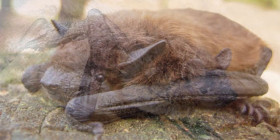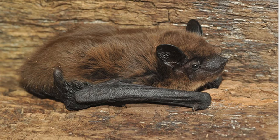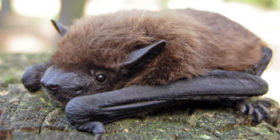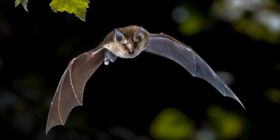Evening bat appearance: N. humeralis has the characteristics of a plain little bat. It is basically brown all over, though some have been found with white fur. Its ears are black, and like most bats, the membranes in its wings and tail are naked. It has a round head and powerful jaws. Most are between 3.39 to 4.13 inches long, weigh between 0.21 and 0.49 ounces, and have a wingspan of 10 to 11 inches. Females are bigger than males.